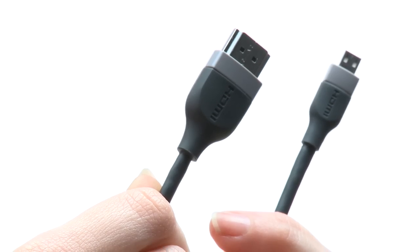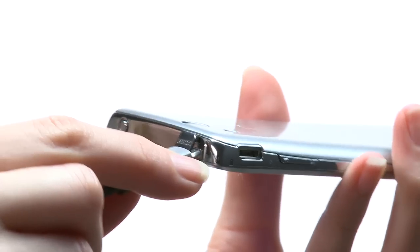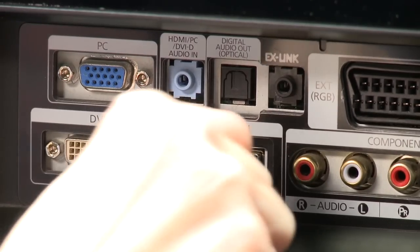And if you want a big screen entertainment experience, there's a free HDMI cable that comes with your phone for hooking your phone up to your HD TV.